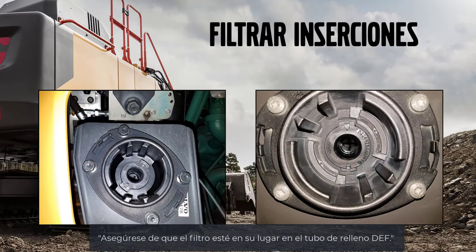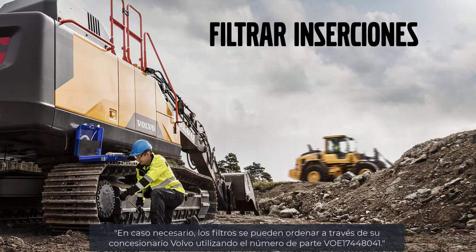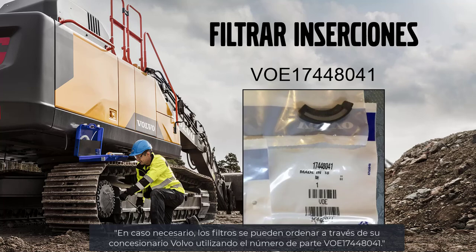Be sure that there are filter inserts installed in the DEF fill NAC. If needed, the filters can be ordered from Volvo using part number VOE 17448041.